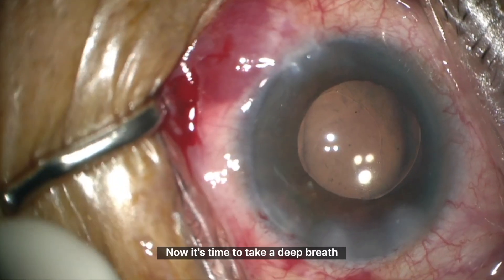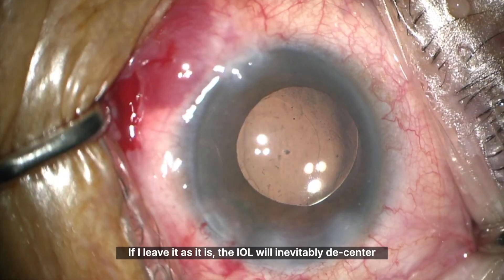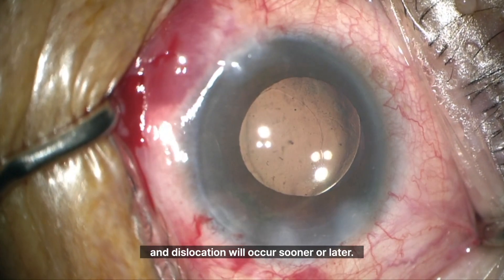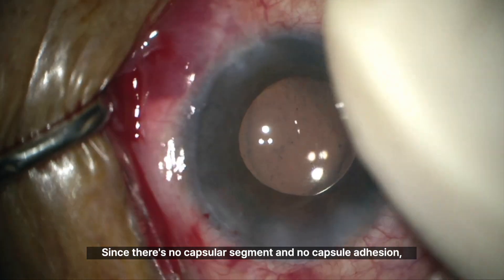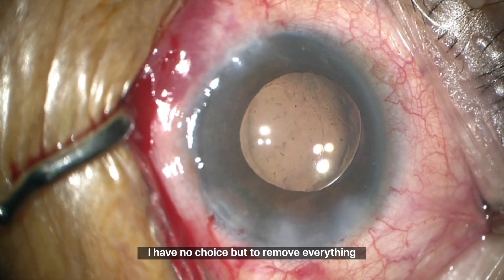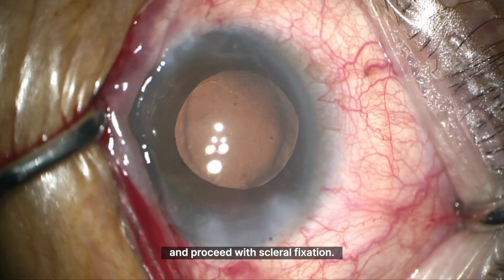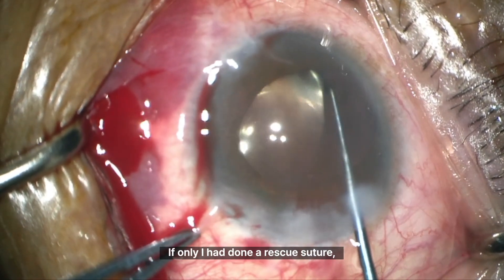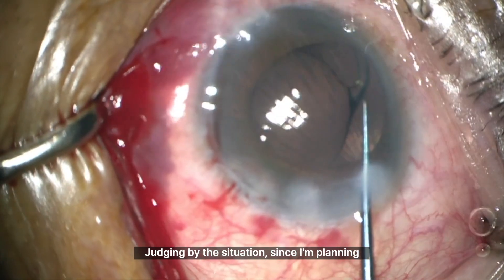Now it's time to take a deep breath and calmly figure out the next steps. If I leave it as it is, the IOL will inevitably decenter and dislocation will occur sooner or later. Since there's no capsular tension segment and no capsule adhesion, the belt loop technique is not an option. I have no choice but to remove everything and proceed with scleral fixation. First, I need to remove the CTR. If only I had done a rescue suture, this would have been so much easier.